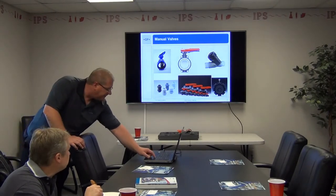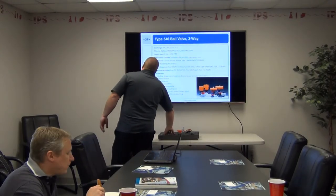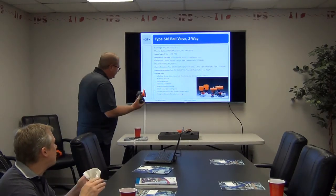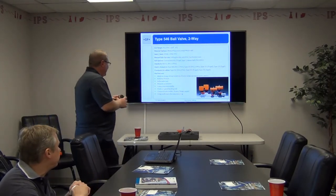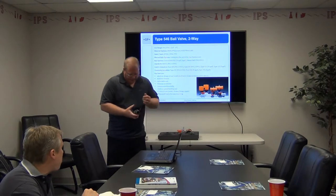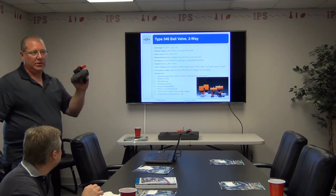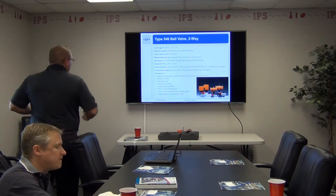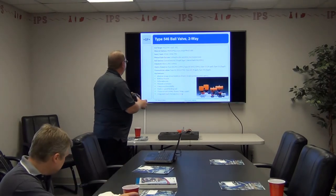Manual valves — quick overview. The 546 is the top-of-the-line two-way ball valve. It's available in CPVC and PVC, three-quarter to four inch. As you can see in the picture, this valve is available manual, or electrically or pneumatically actuated. You can take the handle off, put a limit switch pack on it, then put the handle back on — now you have a manual valve with a signal indicating whether it's open or closed. Available in PVC, CPVC, polypropylene, pigmented poly, and PVDF.